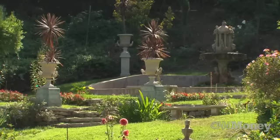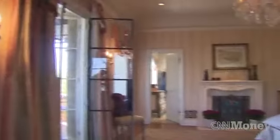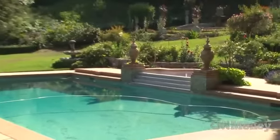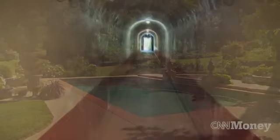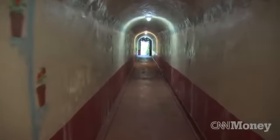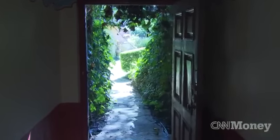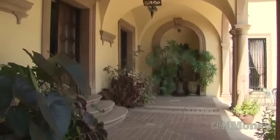This home was on the market for $8,850,000 — seven bedrooms, nine baths. You're getting a pool, a guesthouse, a tennis court, formal garden, six ponds, a waterfall, and it also has a 150-foot tunnel that leads from the main house to the backyard.